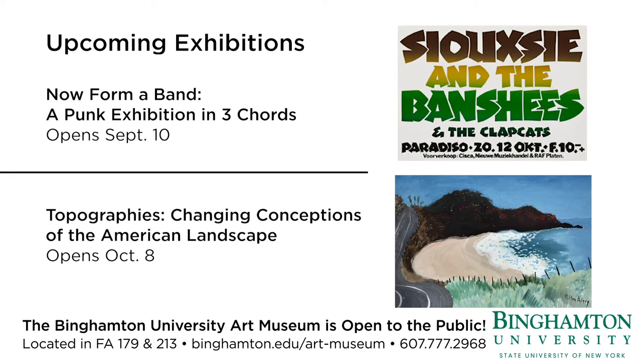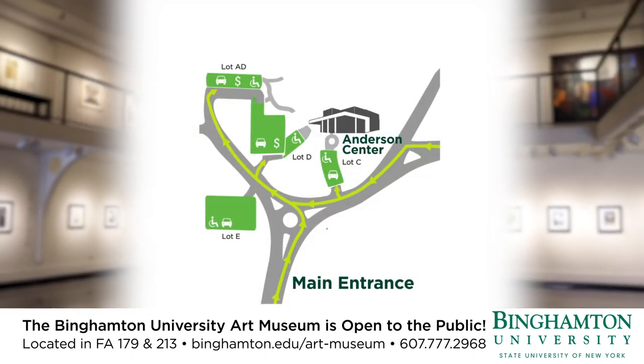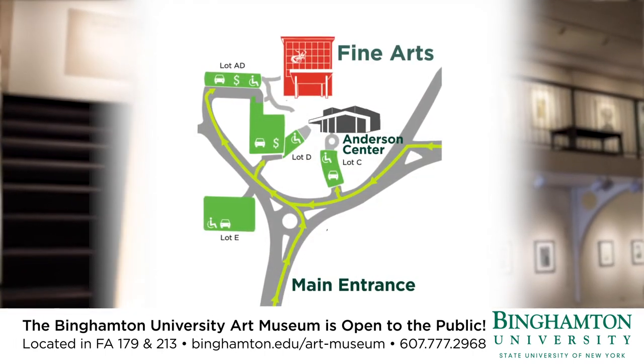The museum is free and open to the public and centrally located on campus in the Fine Arts Building, with parking available nearby. We hope to see you soon!